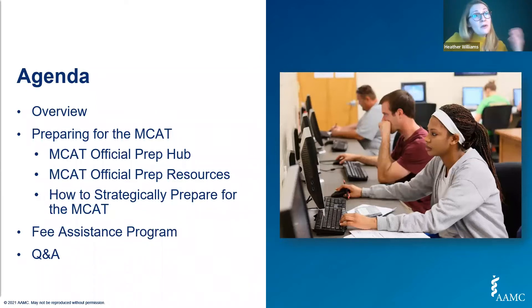I'm going to give you an overview of preparing for the MCAT exam and then get into the details of where to find the resources offered by the AAMC. Then we'll share some information on our fee assistance program, and then end the hour with some Q&A.